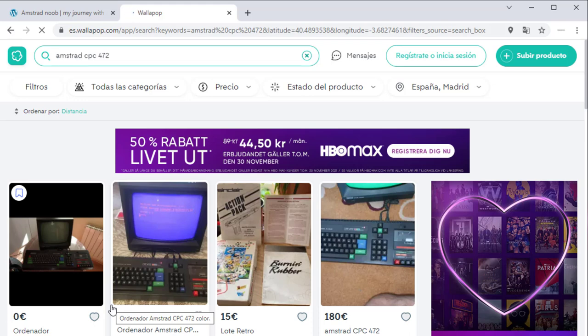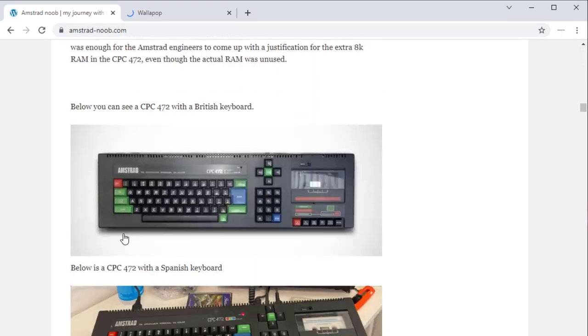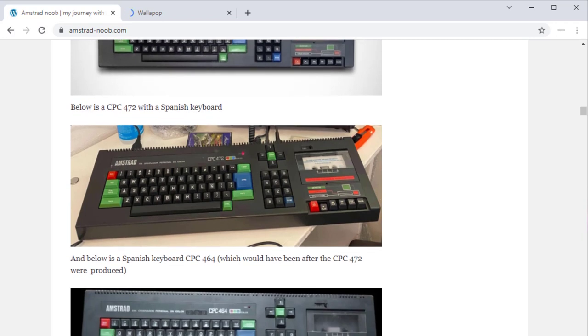I do have two very nice contacts who I owe a great deal of thanks to. One is, of course, Noel from Noel's Retro Lab, and the other is Pablo from Shen — hopefully I pronounced that correctly. Both of those guys helped me out with my search for an Amstrad 472, because I wanted to get the different versions. So that was a brief introduction to the blog post and where you can get the 472. Let's go and actually take a look at them.